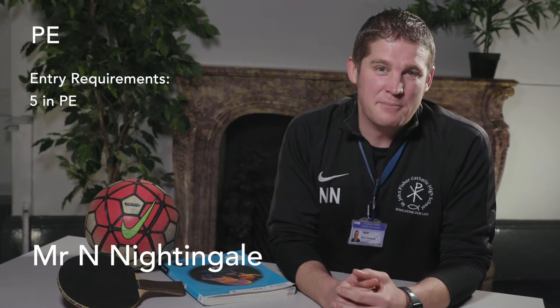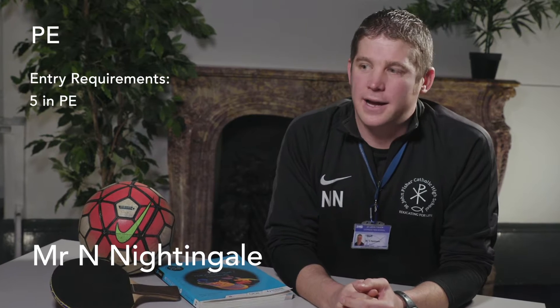My name is Mr Nightingale. I'm a member of the PE department — an experienced, interesting, exciting, dynamic department with a mixture of age and experience which delivers high quality PE lessons across the association for A-level PE.